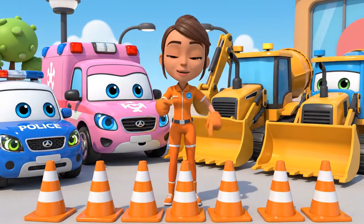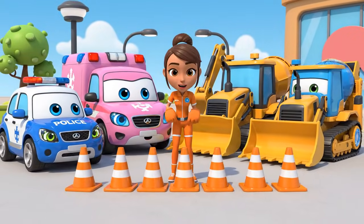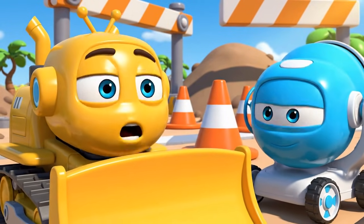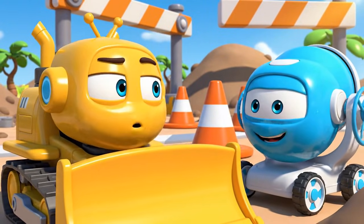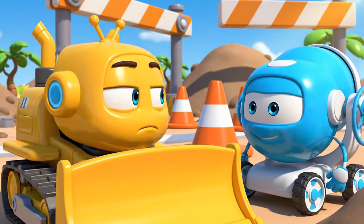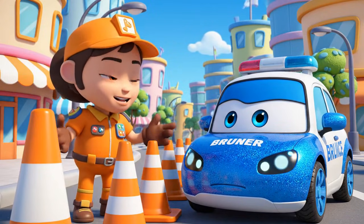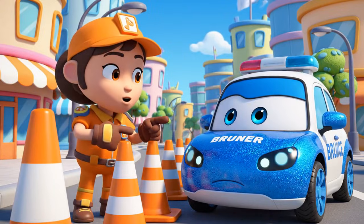Today's lesson is about safety cones. Cones are like a warning — be careful, don't come here. Cones are just in the way. They slow us down. Cones are very important for traffic safety. They protect everyone, Bruner.